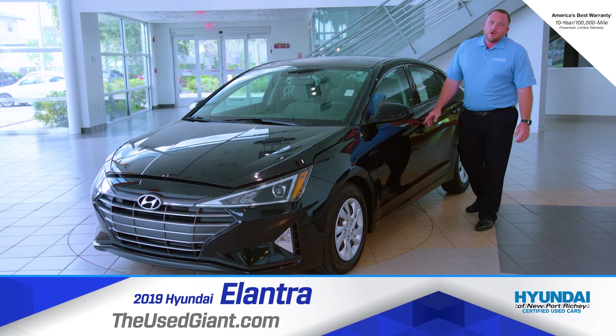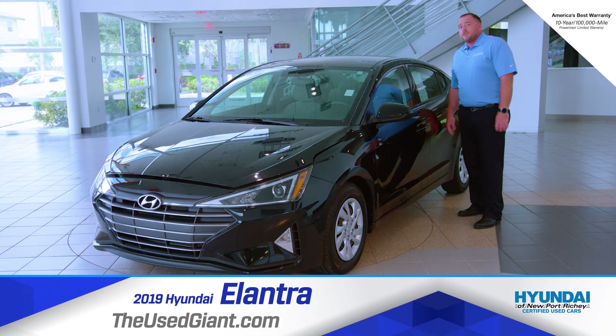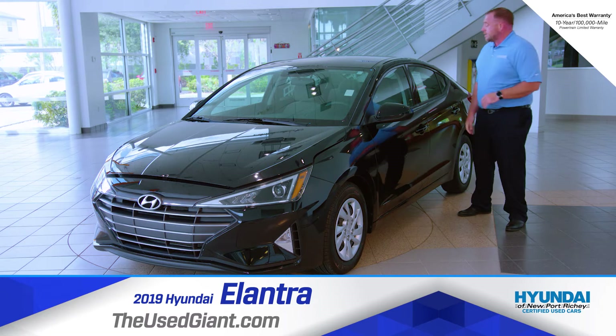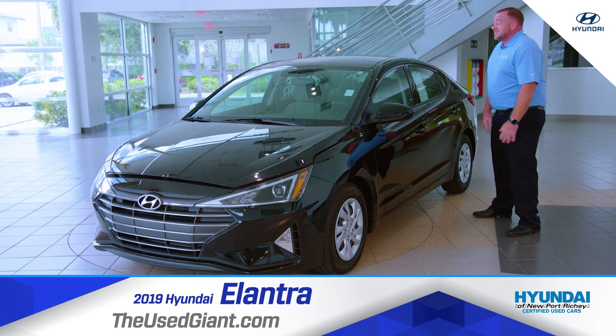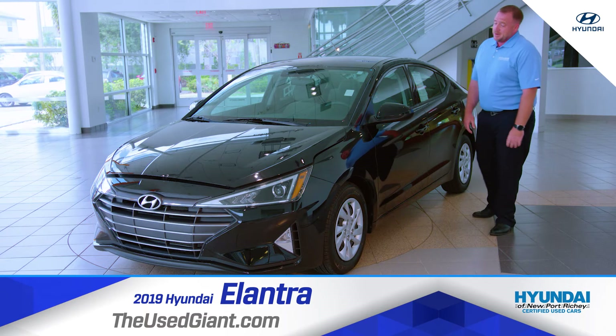Hi folks, my name is Chris. I work over at Hyundai of New Port Richey used certified pre-owned. This right here is a 2019 Hyundai Elantra SE. It only has 11,098 miles on it.